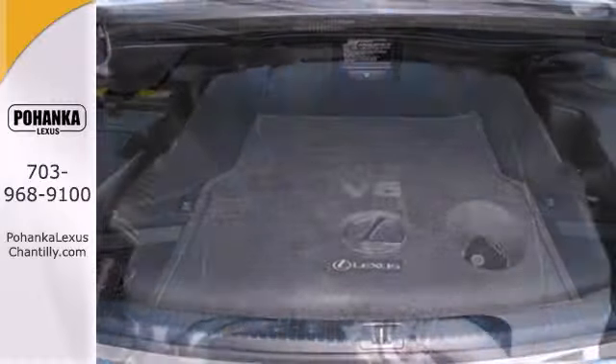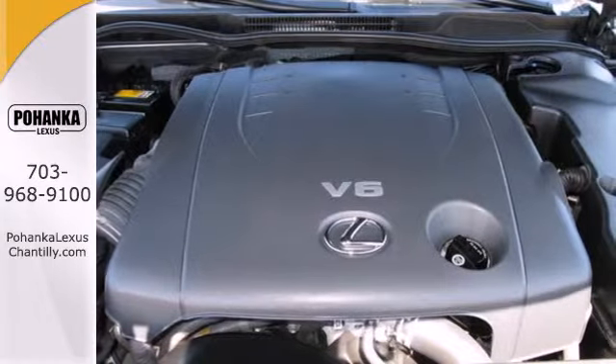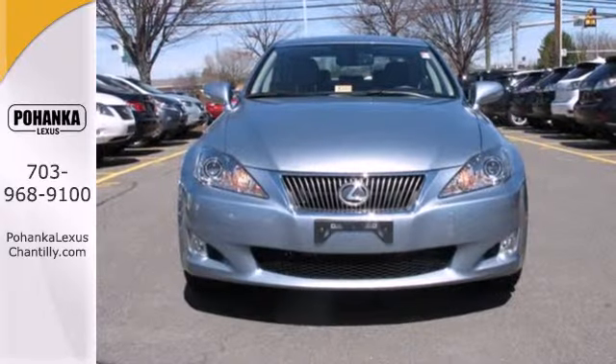The IS250 makes everyone feel young again with its head-turning style, responsive handling and unbelievable acceleration.